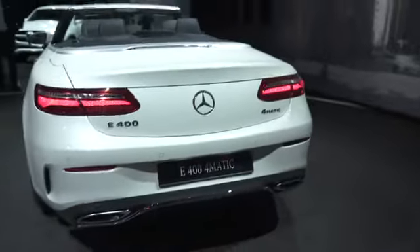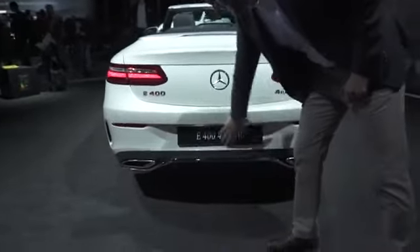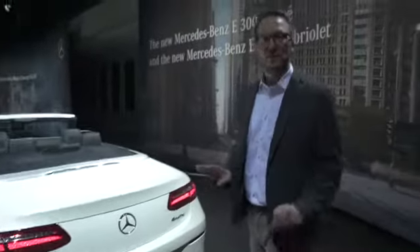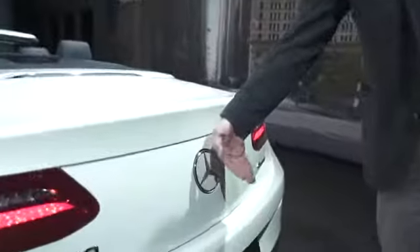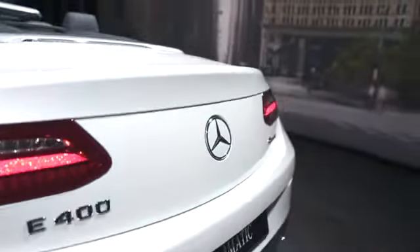Let's have a closer look at the rear again before we go into the interior. The rear is basically a classical coupe and convertible rear. You can see that the license plate is in the bumper in the lower part, and we have a very clean surface here which is not disturbed by any element. It's basically the platform for the star, and this star also houses the rear view camera — so when you back up the car, it opens up and the camera films the rear of the vehicle.